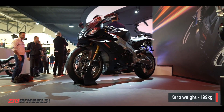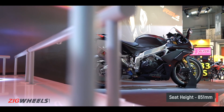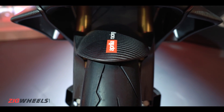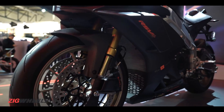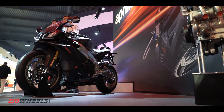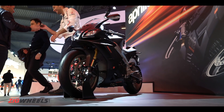So the bottom line — the RSV4 is more potent where it really counts, and it sweetens things up by offering more features, better top-spec components and just wows you like you'd expect from Aprilia. However, we would have liked to see electronically adjustable suspension, which we can expect to come sometime soon. And as for India, we expect the RSV4 1100 Factory to make its way here in 2019.